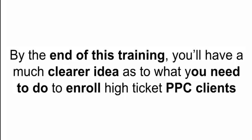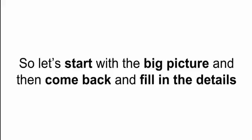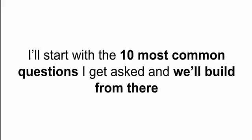My goal for this training is that by the end you'll have a much clearer idea of what you actually need to do to enroll high-ticket PPC clients. I say PPC because that's what I do, but this is going to work for any digital discipline — SEO, social media, consultancy clients, anything like that, whether it's a done-for-you service or a consultancy service. So let's start with the big picture and then fill in all the little details as we go.